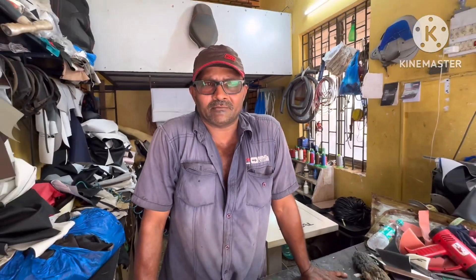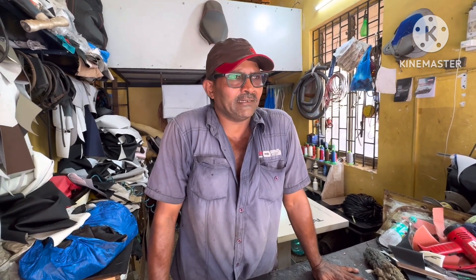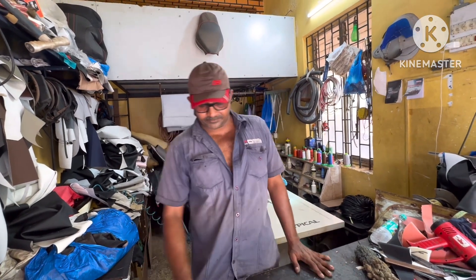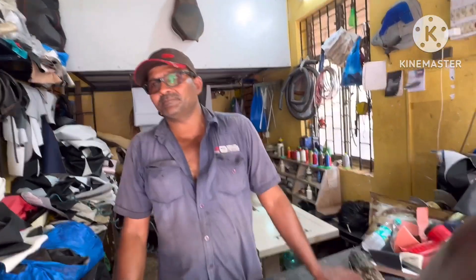We've got the address right here. If you want to get any of your seat work done, you can come here. He's going to give you a discount — but he didn't give me a discount, he'll give you guys a discount! Thank you.